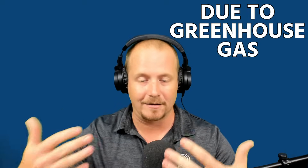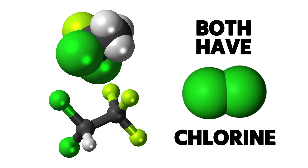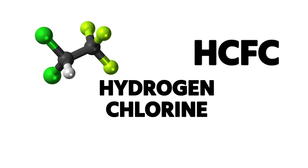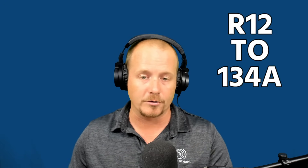CFCs and HCFCs both contain chlorine. CFC stands for chlorine, fluorine, and carbon. HCFC stands for hydrogen, chlorine, fluorine, and carbon. Common CFCs were R-11, used in chillers, and R-12, used in cars — both completely banned long ago. You may remember when cars transitioned from R-12 to R-134a.